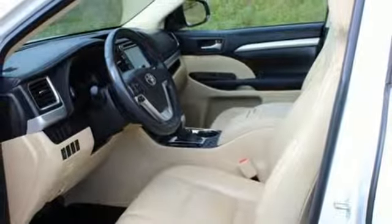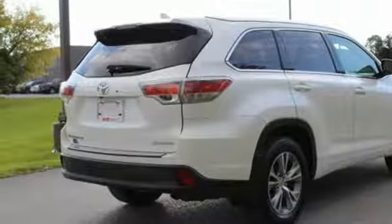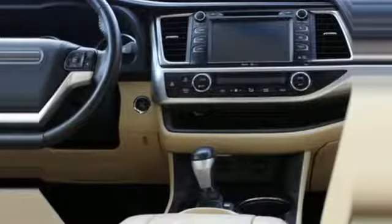Additional features include dual zone climate control, V6 engine, express open and close sliding and tilting sunroof, gas pressurized shocks, and automatic transmission.